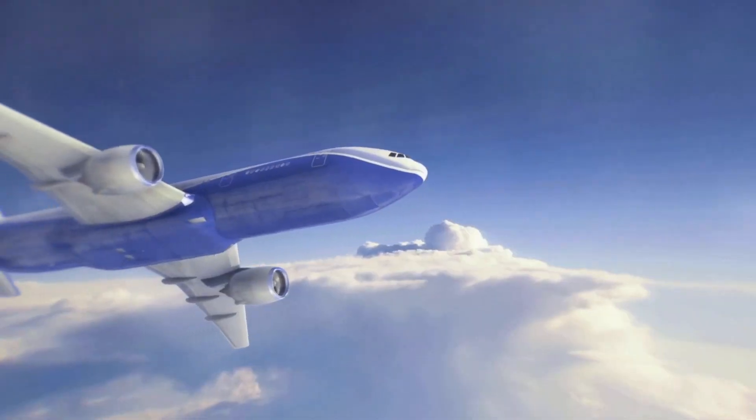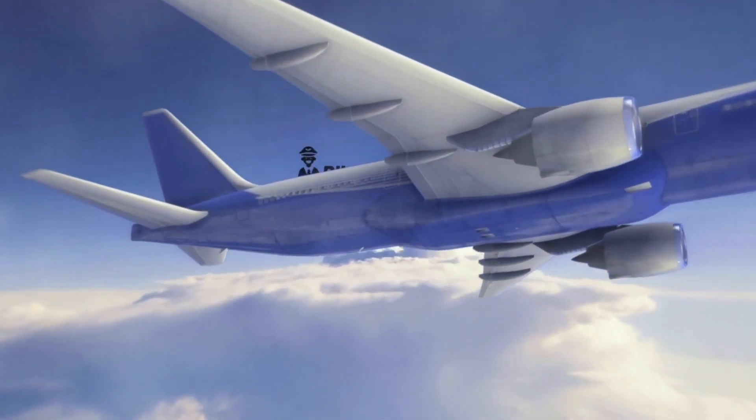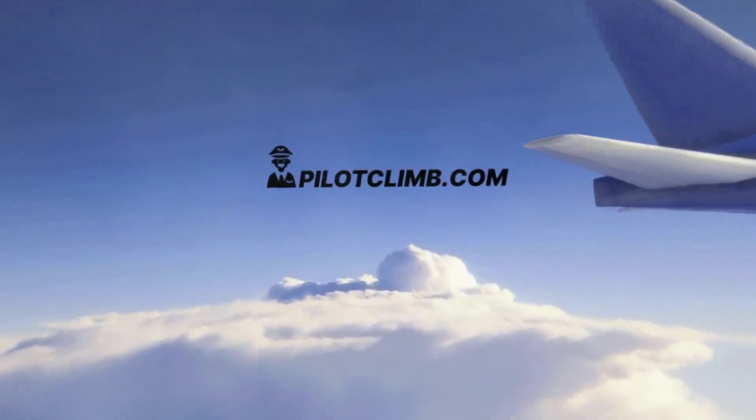Hi there! In today's video we're going to talk about the runway visual range, also called RVR. So without further ado, let's jump right into it. I'm Gabriele from pilotclimb.com — I'm a training captain on the Boeing 737 and I help you to become a better pilot, so consider subscribing to the channel so you will not miss the next content.